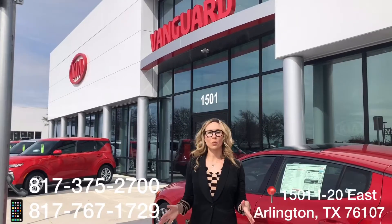Again, ask for me, Malcolm Hayes, at 817-697-2406. Thank you and have a blessed day. Thank you so much for watching our video.